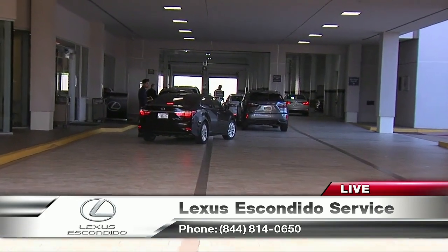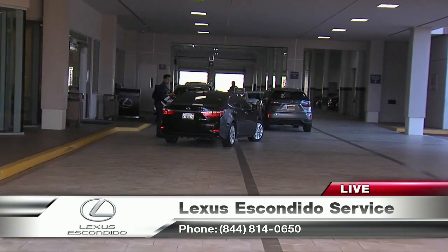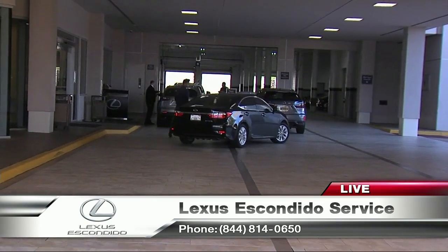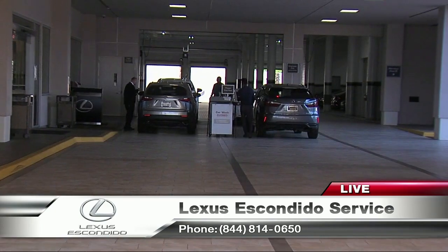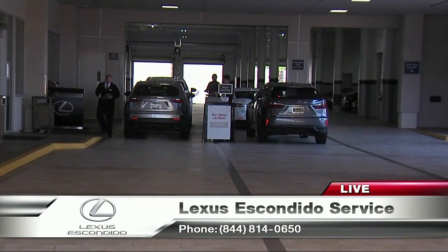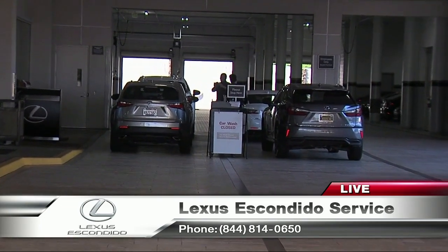For example, if you come in at 11:30, you can enjoy a nice brunch, and we'll have your car serviced and washed for you by 1 o'clock. We're not talking about an ordinary brunch — we are talking about Ventana Restaurant, which is right at the top of Lexus Escondido. What a spectacular premium this is for your clients.